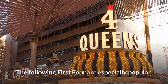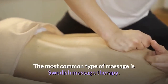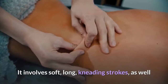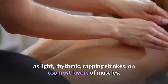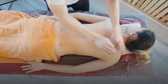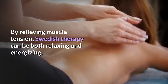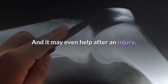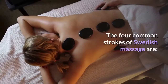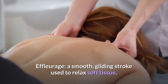The following first four are especially popular. Swedish massage: the most common type of massage is Swedish massage therapy. It involves soft, long kneading strokes as well as light rhythmic tapping strokes on the topmost layers of muscles, combined with movement of the joints. By relieving muscle tension, Swedish therapy can be both relaxing and energizing, and it may even help after an injury.